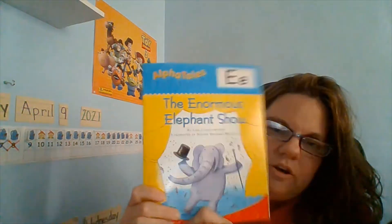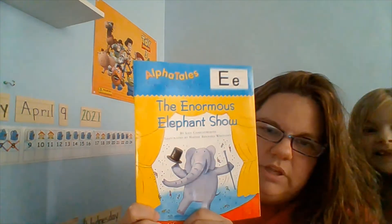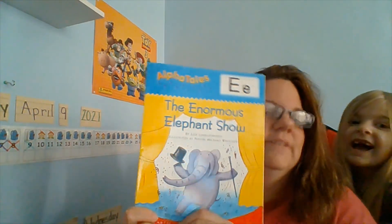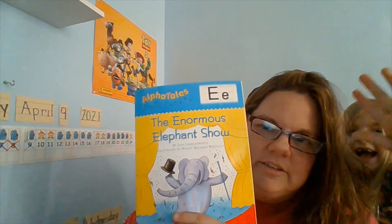All right, my friends. I hope you enjoyed our story, The Enormous Elephant Show with Elvin the Elephant. All right, my friends, have a great day. We'll see you next time. Bye!